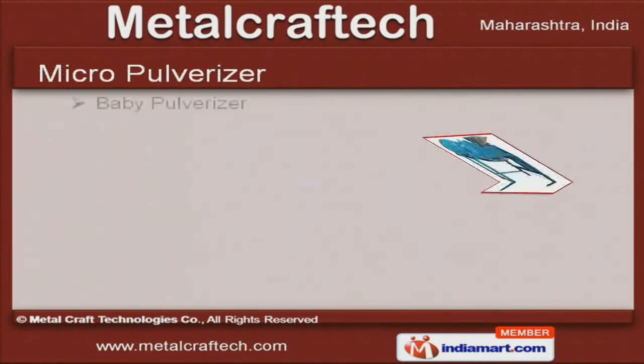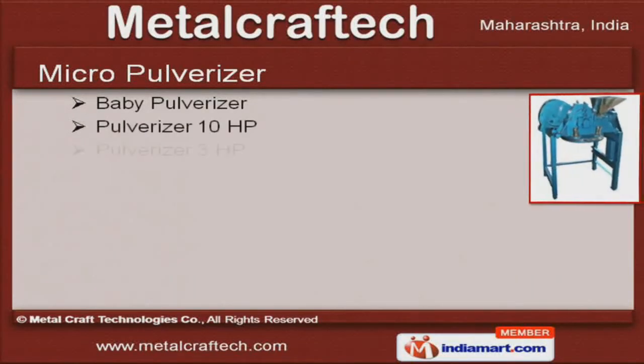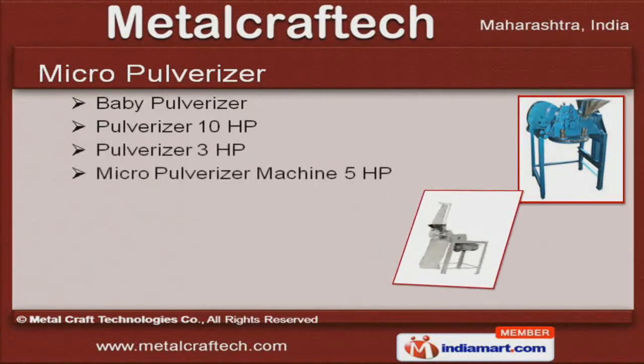We offer Micro Pulverizers that are easy to operate and serve the needs of different industries for a long period of time.